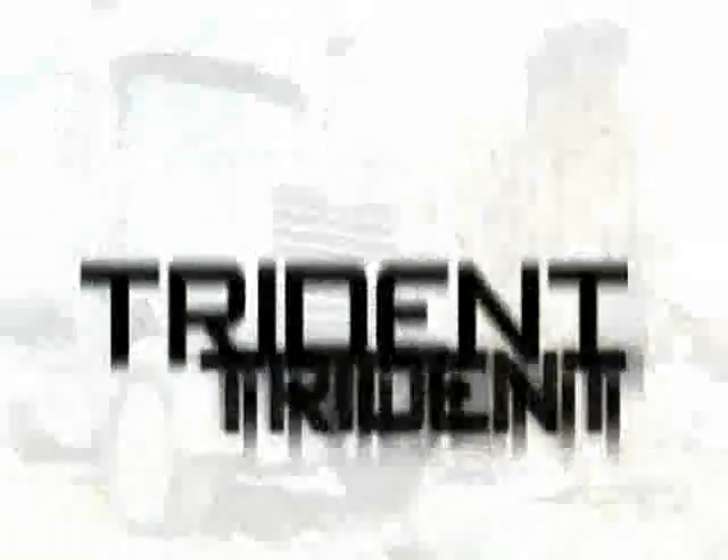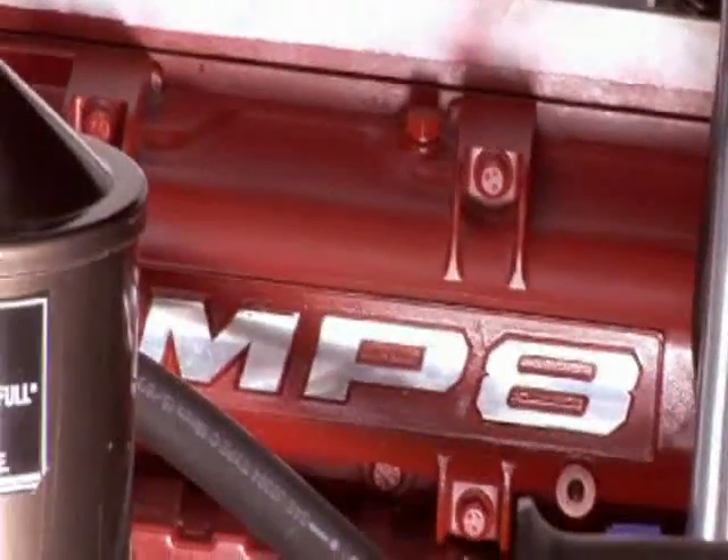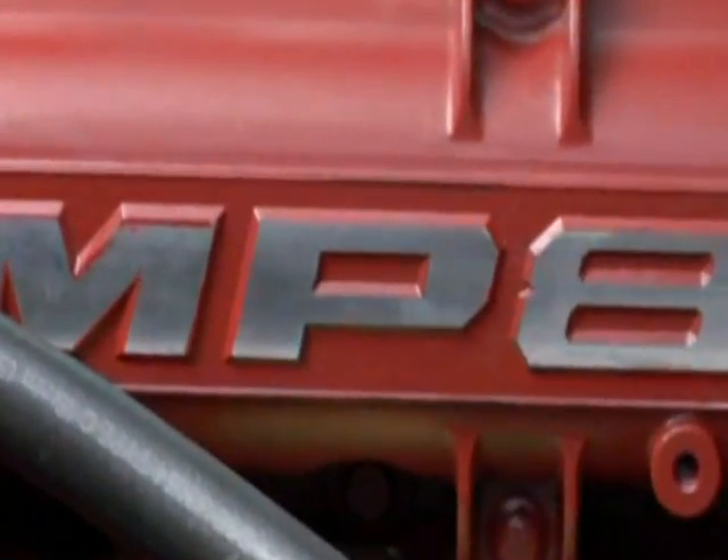At the heart of the new Granite and Trident models: the new Mack MP8. That's Mack power — 800 cubic inch. It's ready to exceed your expectations.